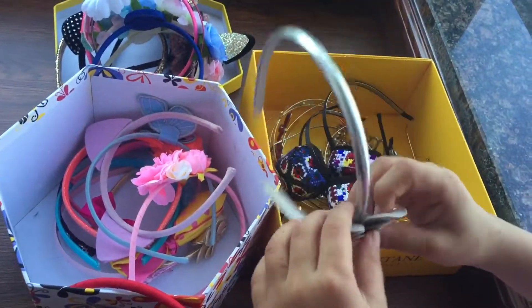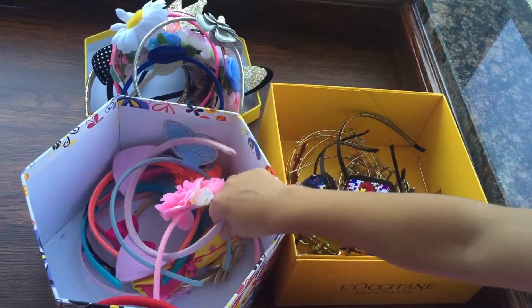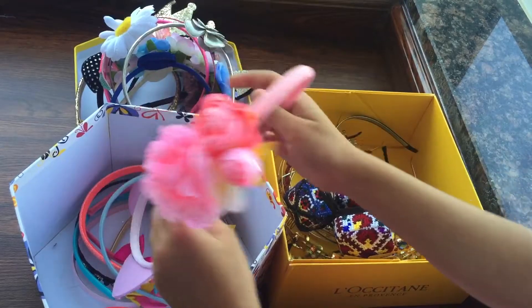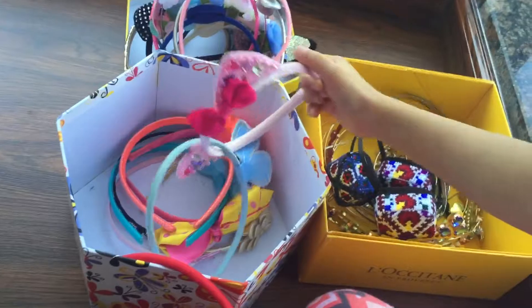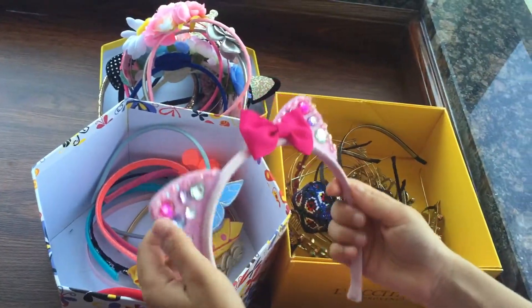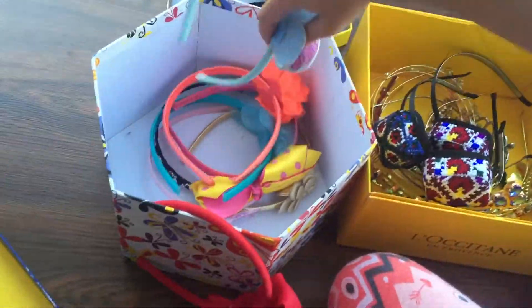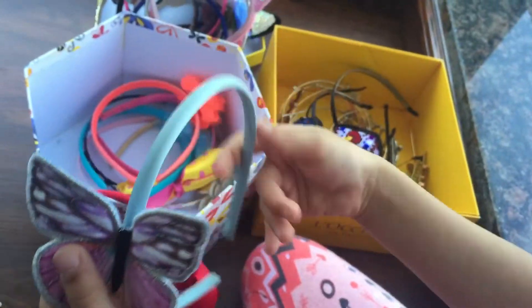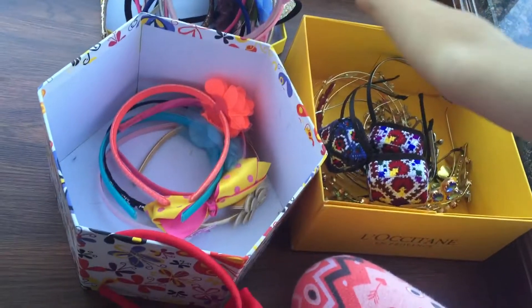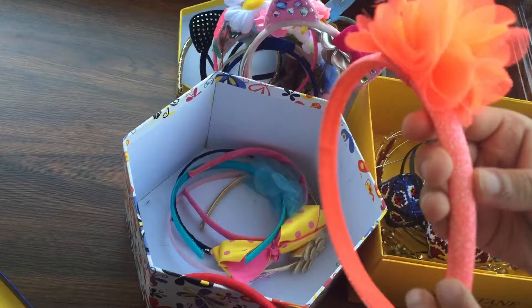This one is silver and I like it because it's nice and shiny. This one is pink and it has roses and flowers. I like this one because it is pink and it has jewels and it has a bow. This one has a butterfly and it has blue.